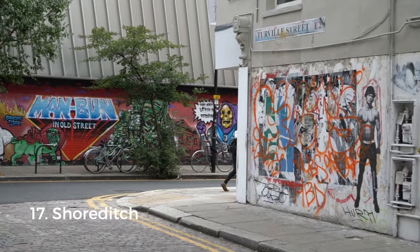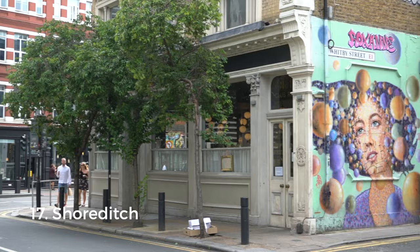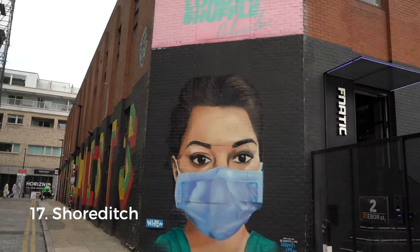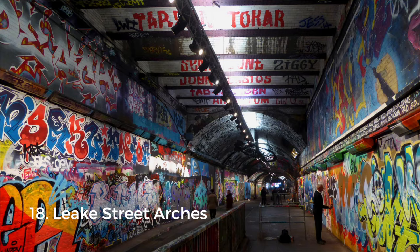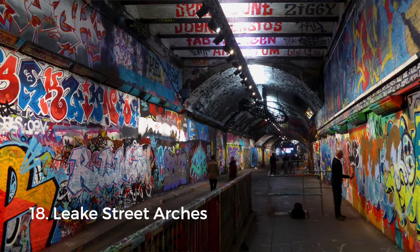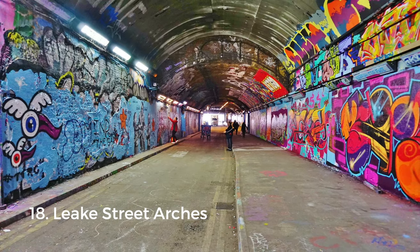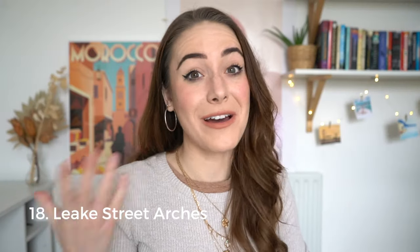Next up we've got street art. The first is Shoreditch, a trendy neighborhood full of beautiful murals, right next to Brick Lane. Second, we've got the Leake Street Arches in Waterloo — basically a 300-metre graffiti-covered tunnel and the city's largest legal wall. The art is constantly changing, so it's a place you can keep visiting over and over without ever getting bored.